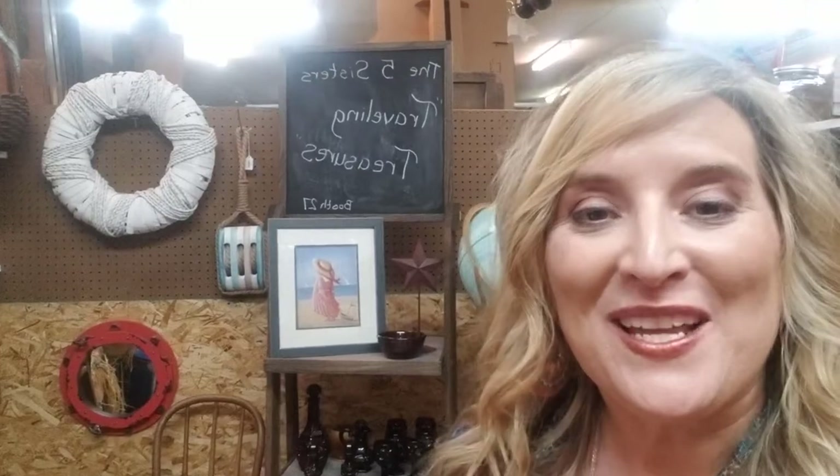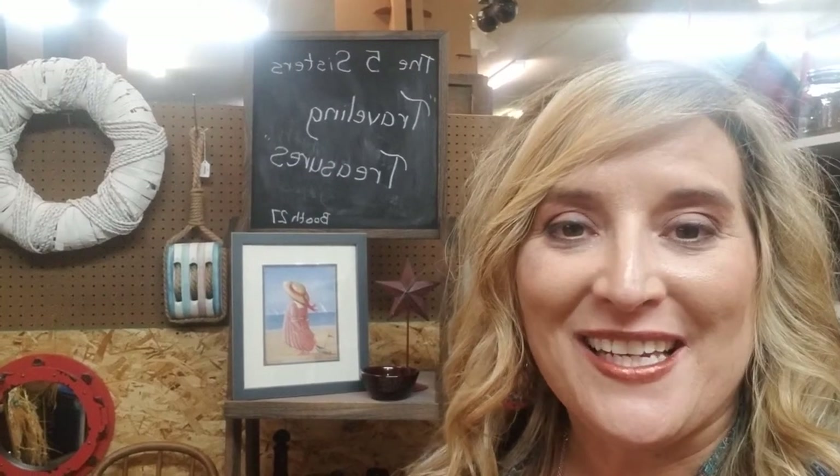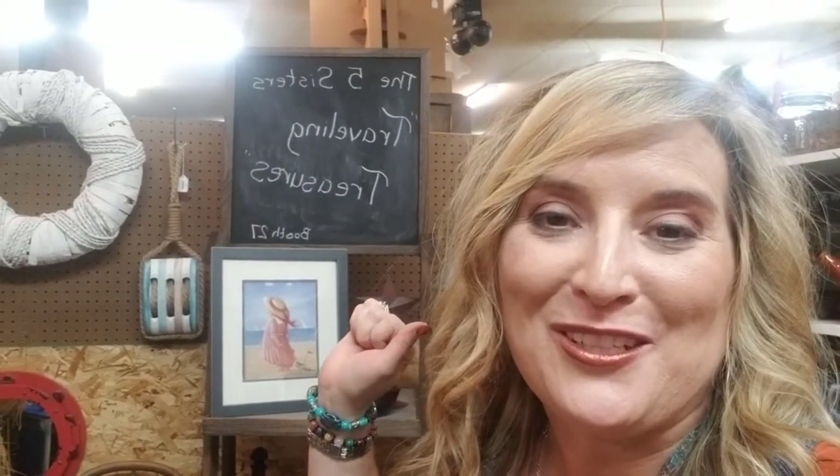Hi friends, it's Chrissy here. I want to go explore a booth with you today — I've picked out booth 27. They have a chalkboard sign. The vendors are five sisters who love to go antiquing on Saturdays, so they decided to get a booth together and sell goods they either find or already had. They call their booth the Five Sisters Traveling Treasure. They're fun ladies and we enjoy having them. They have quite a variety because they all have a little bit different taste, so let's jump in and explore what they have today.